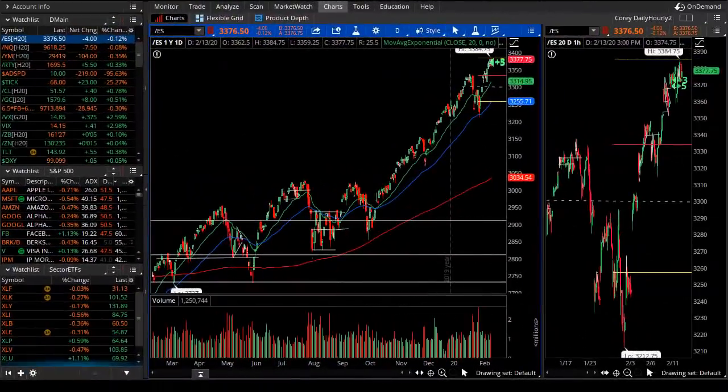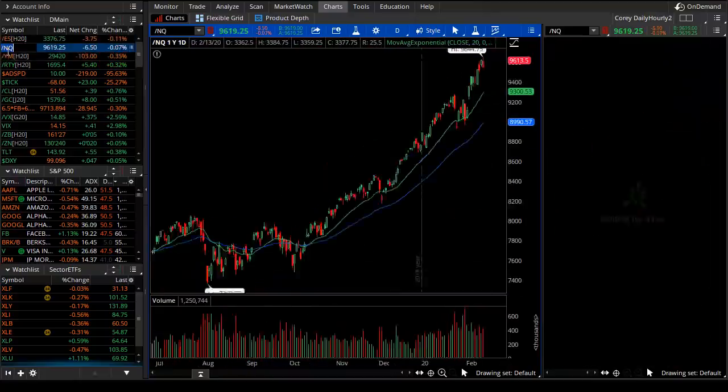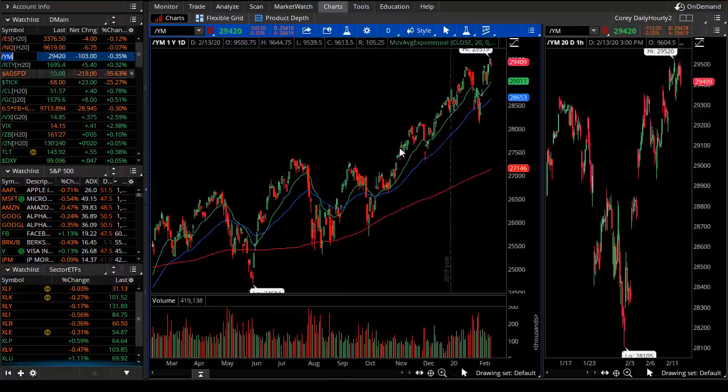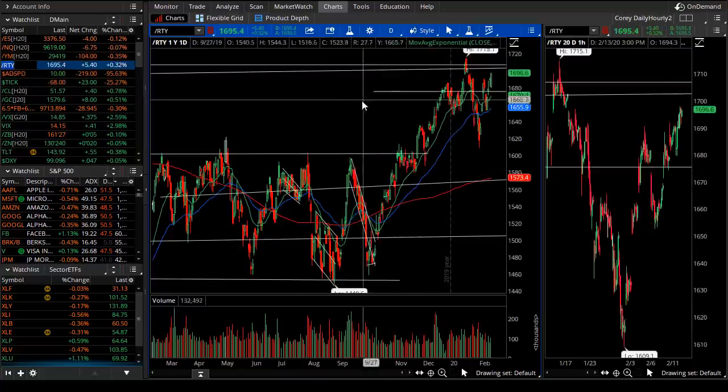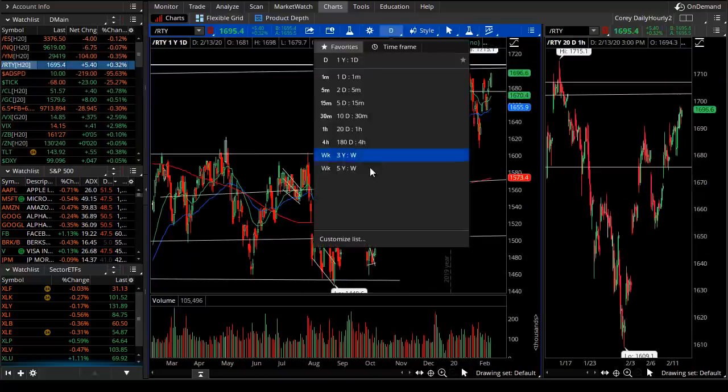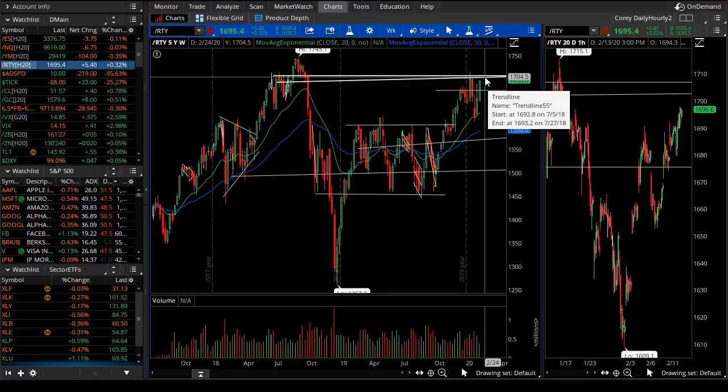Good evening TheoTrade, this is Corey Rosenblum with the Theo nightly video for February 13th, 2020. Just like Don's video last night reminded us, another day, another rally. Even though the equity markets might not look like they rallied today, they sure stalled the losses that happened on a gap-down open. New all-time highs in the Nasdaq, and the Russell and Dow futures fell a little bit shy. The Russell keeps showing a little bit of relative weakness — keep that in mind, it's been a broader theme.